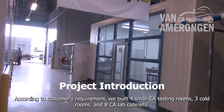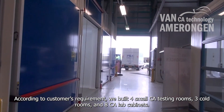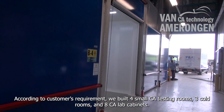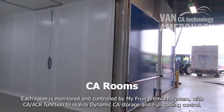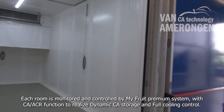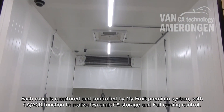According to customers' requirements, we built four small CA testing rooms, three cold rooms, and eight CA lab cabinets. Each room is monitored and controlled by MyFruit Premium System, with CA ACR function to realize dynamic CA storage and full cooling control.